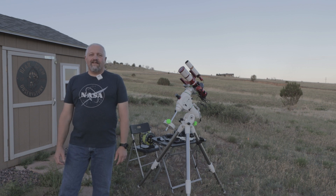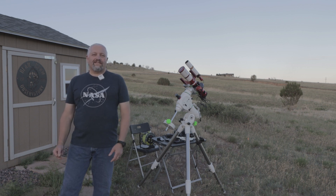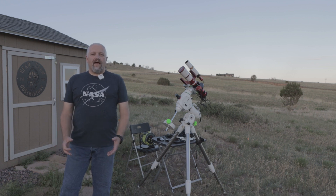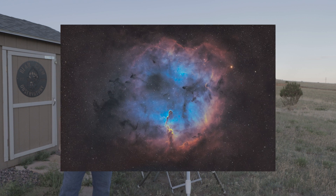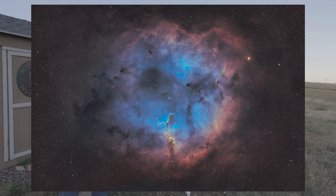Hello, this is Joe and welcome back to the channel. I'm super excited tonight because I get to play around again with the FRA 300. I haven't had a chance to do anything with it since the last image that I took in the video that I did on the first light on the FRA 300.